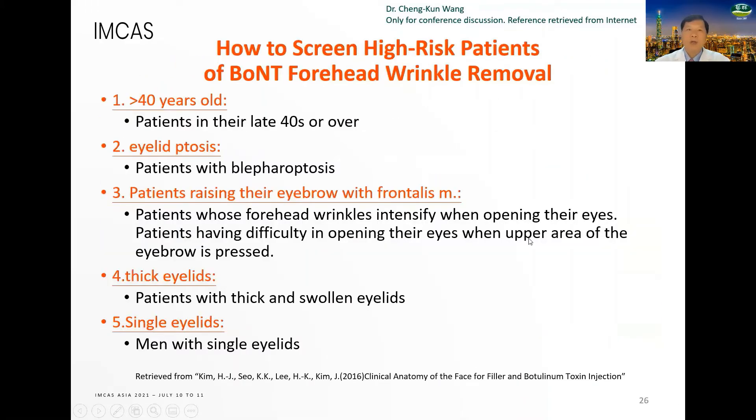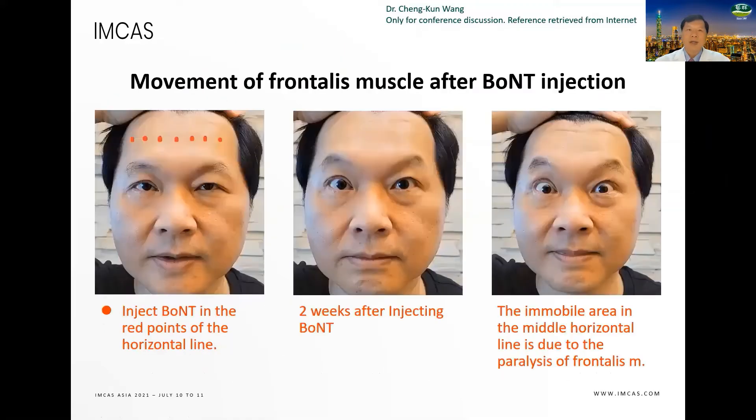How to screen high-risk patients for neurotoxin forehead wrinkle removal? First: more than 40 years old, eyelid ptosis, patients raising their eyebrows with the frontalis muscle, hooded eyelids, and single eyelids. This shows the movement of frontalis muscle after neurotoxin injection — I injected neurotoxin at the red points in the horizontal line. Two weeks after injection, the immobile area in the middle horizontal area is due to paralysis of the frontalis muscle.